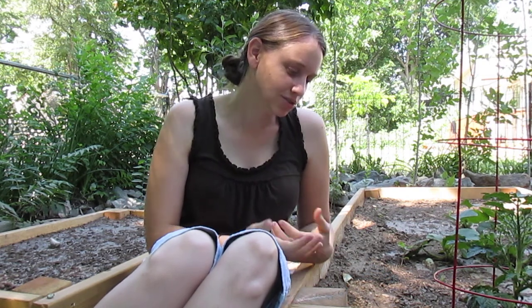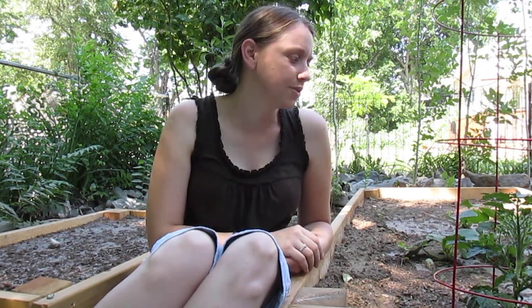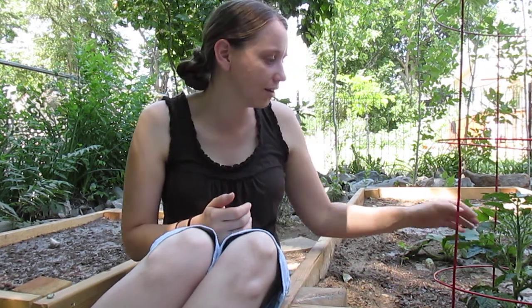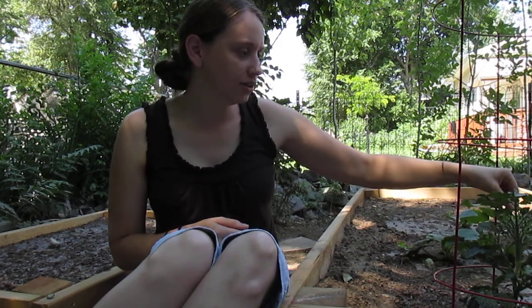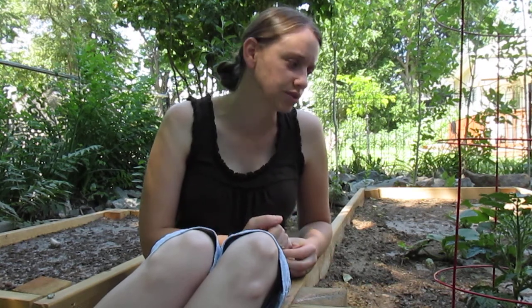He got a planter's mix that was 60% topsoil and 40% compost, and this compost is obviously not good. He planted his plants in here, and all the old growth on this tomato looks nice and really good — I'll show you in a second. It's just a classic case of killer compost, and it's so unfortunate.